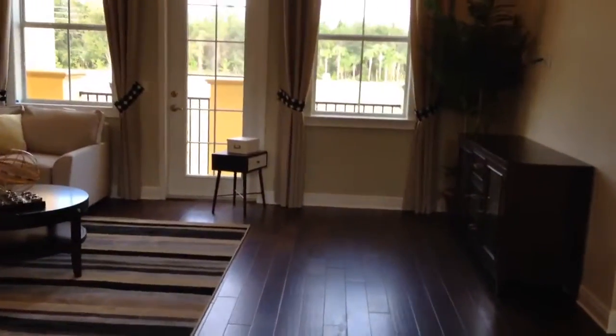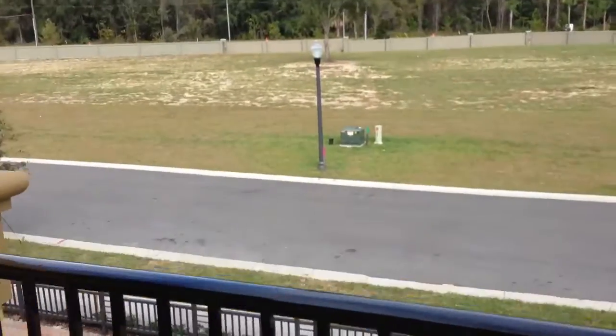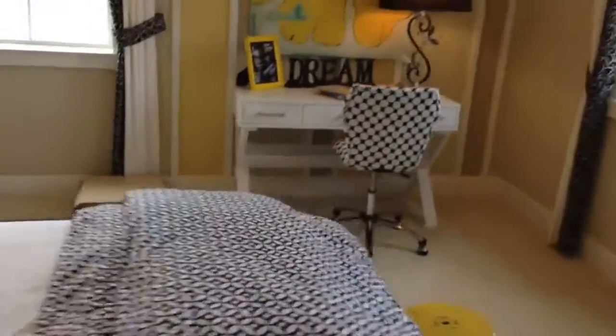Beautiful bonus area up top. Also visit the website OrlandoRealEstateLiving.com. Real nice little open porch area here — let's see if we can go outside and take a look. Beautiful views. I think we've got one more room to look at. Wow, real nice sized room with an ensuite bathroom as well.